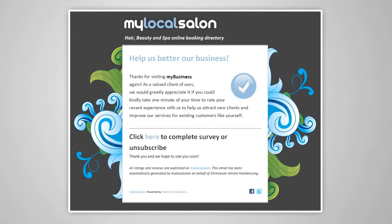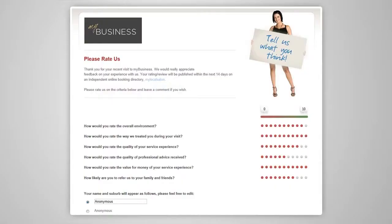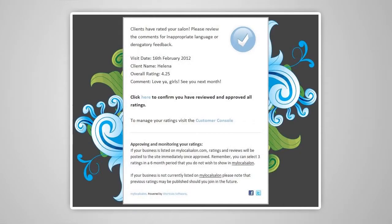Shortcuts Spotlight helps you manage your online reputation by sending an automatic SMS or email request to clients who have just had a service. Each message asks the client to rate your salon and answer a couple of simple questions with the option to also leave a comment. Any negative reviews are sent immediately to the owner so you can respond immediately and address the issue offline.